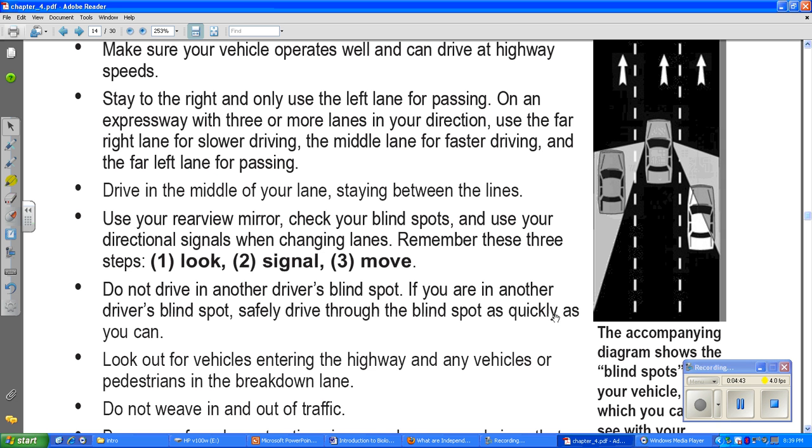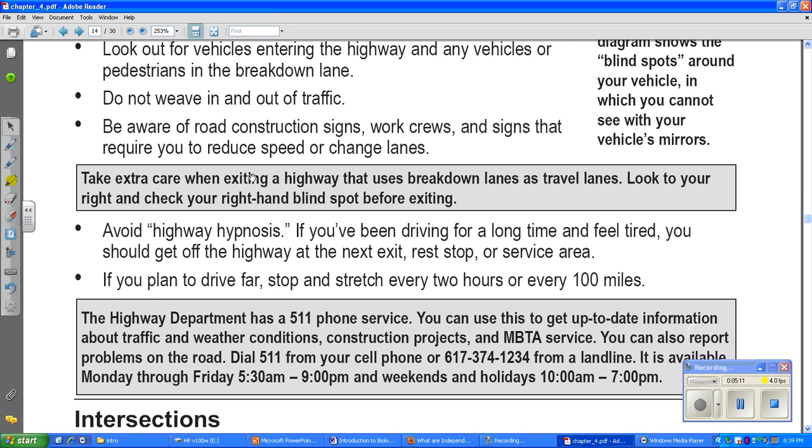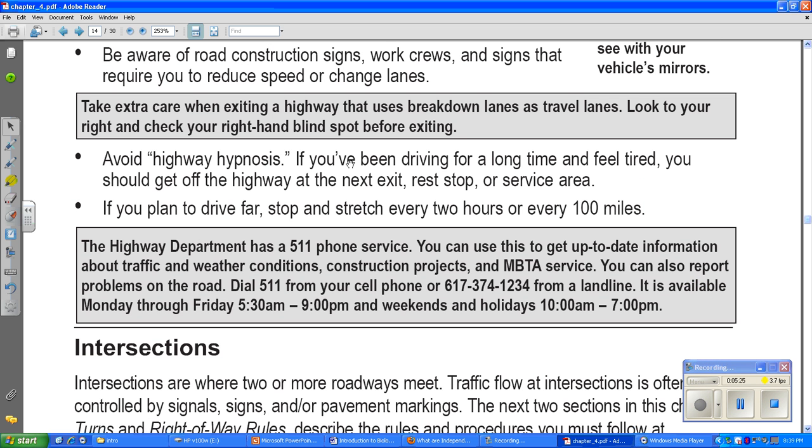Look out for vehicles entering the highway and any vehicles or pedestrians in the breakdown lane. Do not weave in and out of traffic — stay in your lane unless you're passing somebody. Be aware of road construction signs, work crews, and signs that require you to reduce speed or change lanes. Take extra care when exiting a highway that uses breakdown lanes as travel lanes — look to your right and check your right-hand blind spot before exiting.